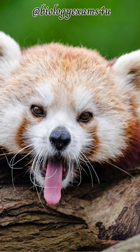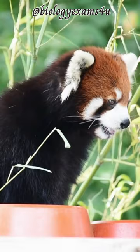The red panda, Ailurus fulgens, is slightly larger than a domestic cat with a bear-like body and thick russet fur. The belly and limbs are black, and there are white markings on the side of the head and above its small eyes.